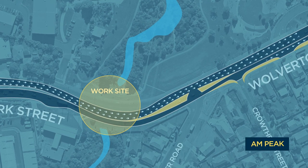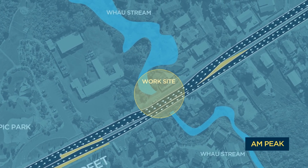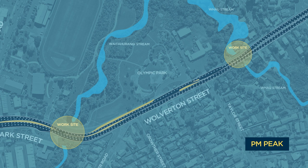In the morning peak there will be two lanes of traffic open heading east towards the city and the southwestern motorway, and at peak time in the afternoon there will be two lanes open heading west.